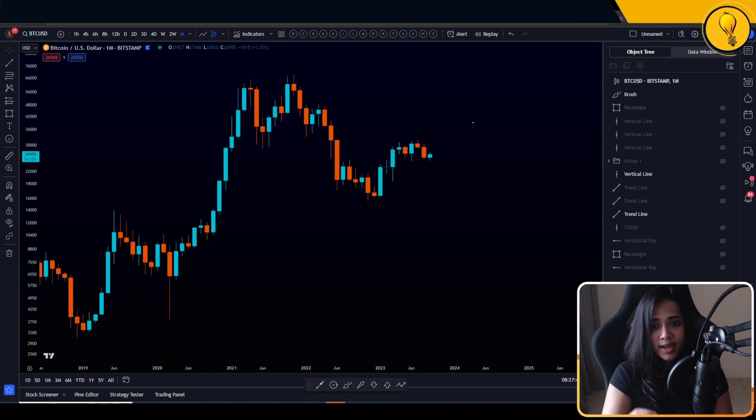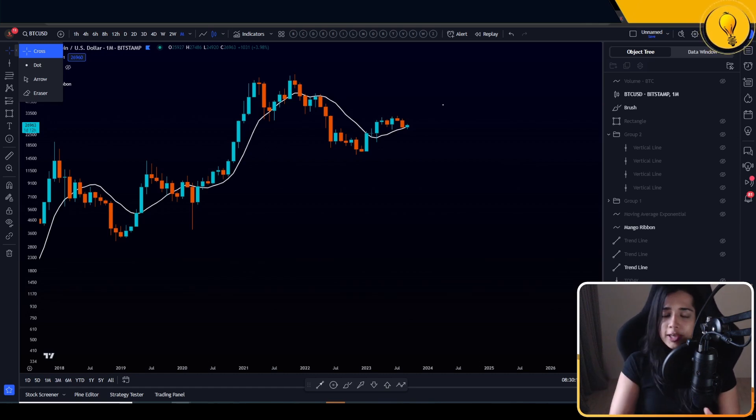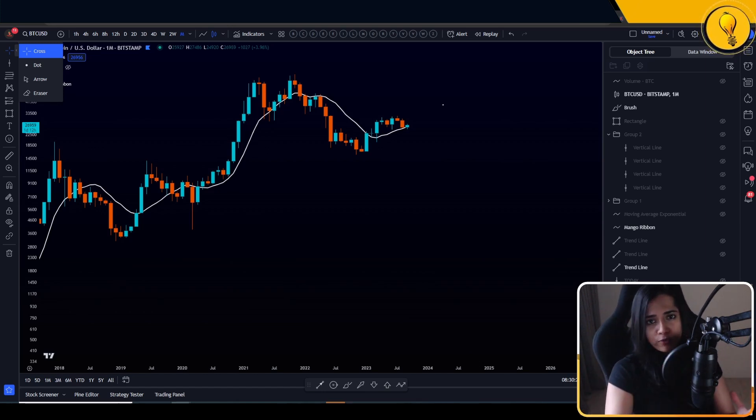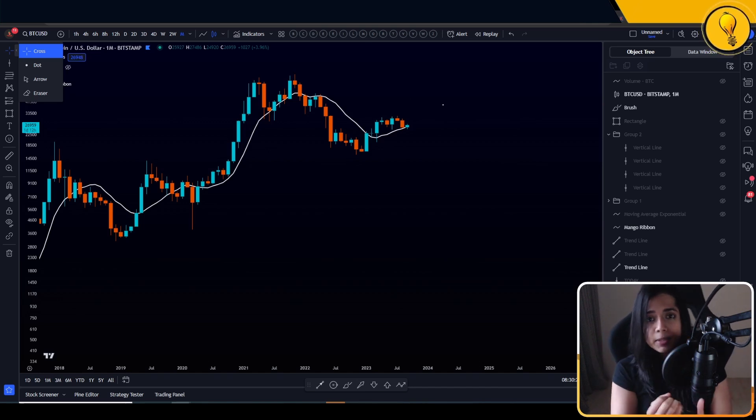On the monthly timeframe, there is one level we have been looking at for months on end — this is one of our bull run indicators, which is the 10 simple moving average. This is one of those bull run indicators we look at to identify whether or not Bitcoin is still within its bull run signature. We were essentially looking for price to get defended at that 10 simple moving average.